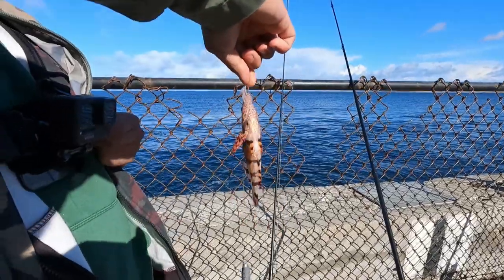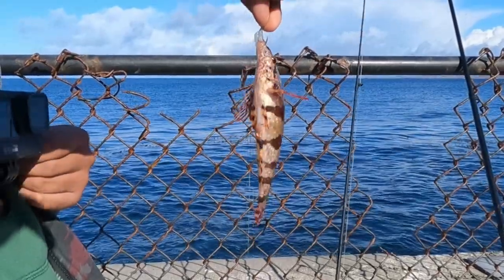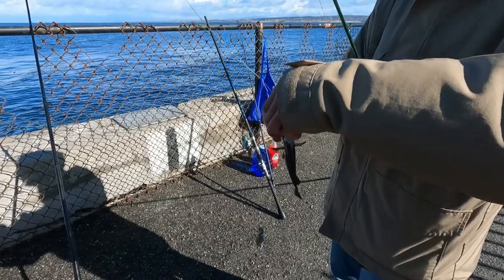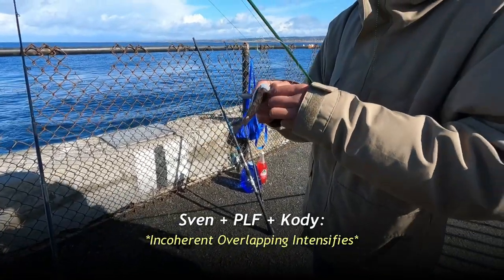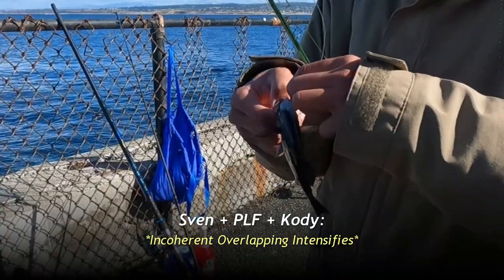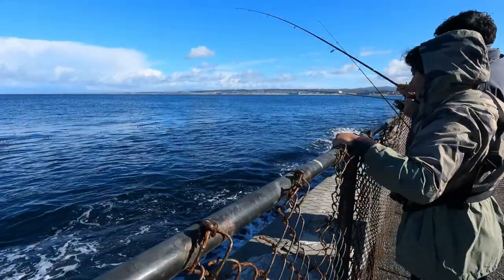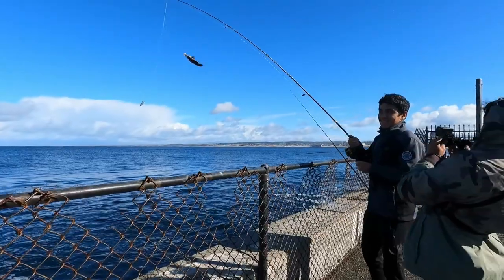Matt caught a rockfish. The bite's picking up — it doubled up. This is a nice blue rockfish, or black. I think it's a blue this time. I felt the blackfish's spine and it was sharp. Another blacksmith! Cody has a blacksmith.